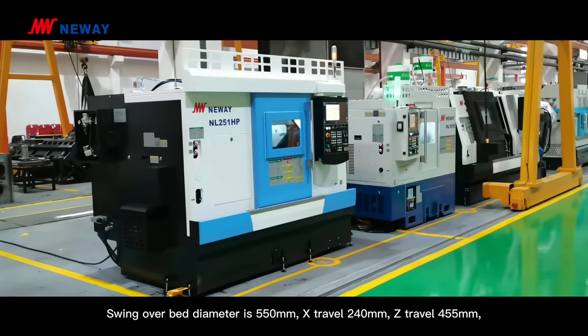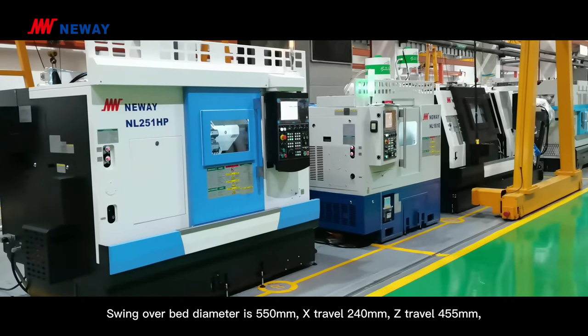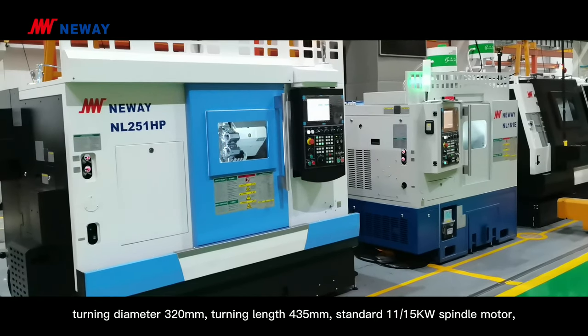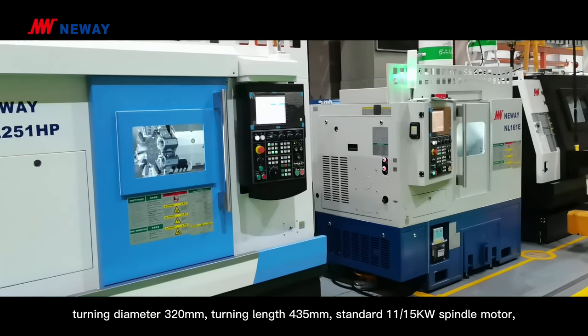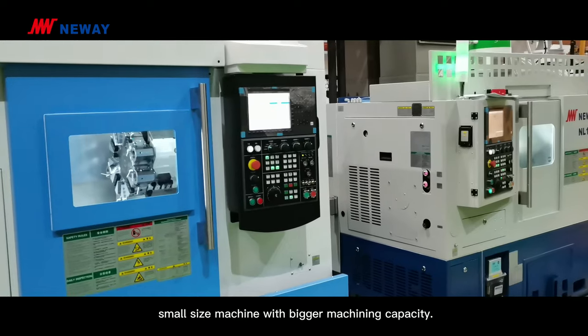Swing over bed diameter is 550mm. X-travel is 240mm, Z-travel is 455mm. Turning diameter is 320mm, turning length is 435mm. Spindle motor options are 11kW and 15kW. This is a small-size machine with bigger machining capacity.